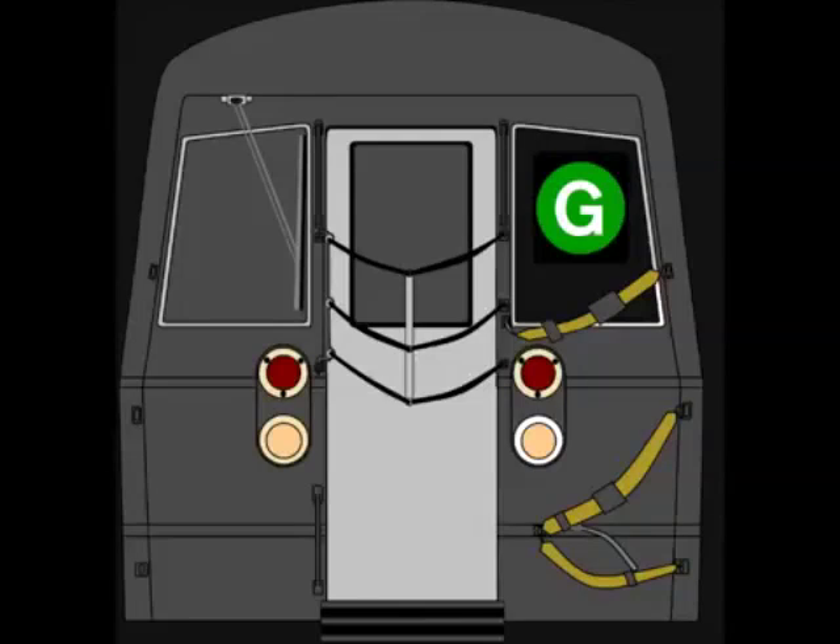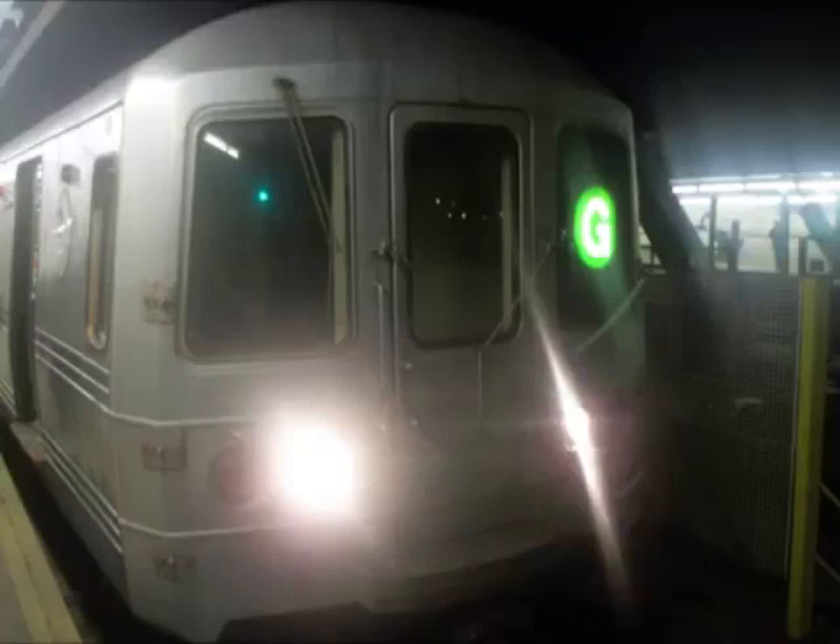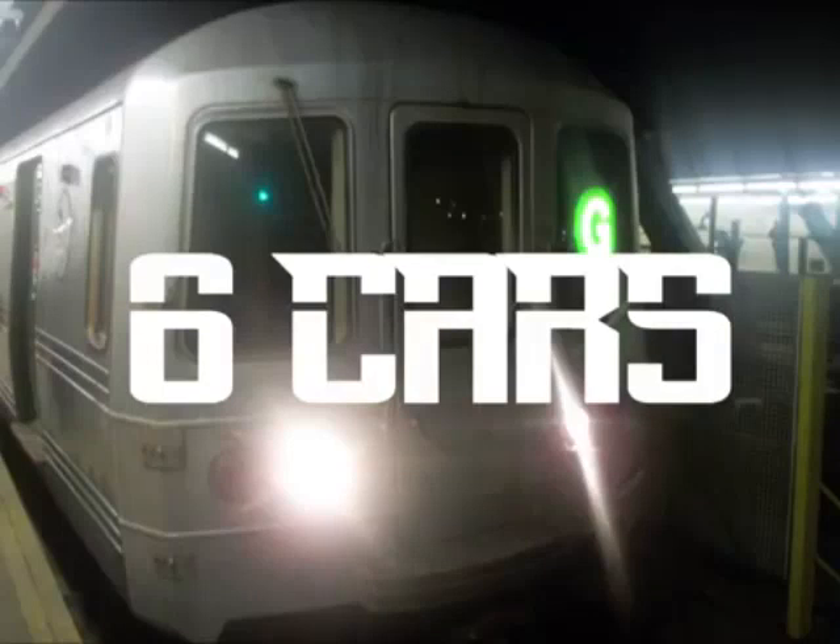The equipment for the G is all R68s and R68As. The G itself is small — it's only a 4-car train, which I find ridiculous. But the G was never like this; in fact the G was 6 cars when I was growing up, using R46s and R32s — 6-car R46s and 8-car R32s. That was the shit. This was all back in the 90s.